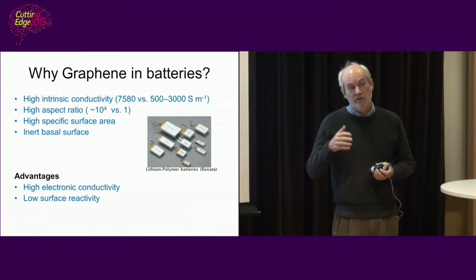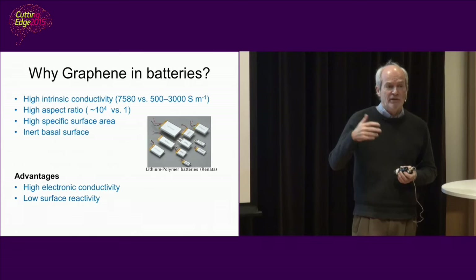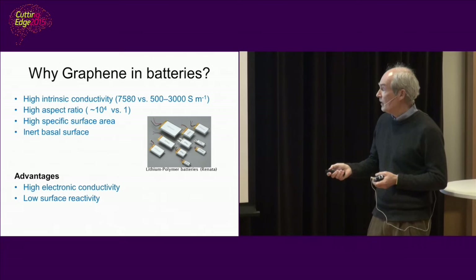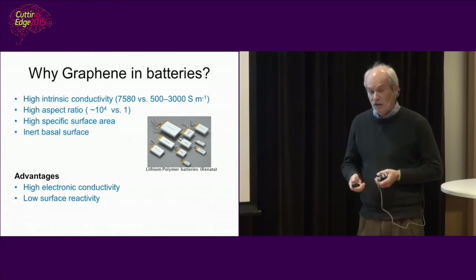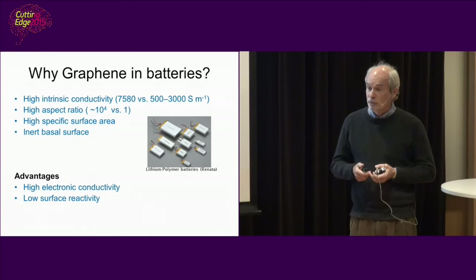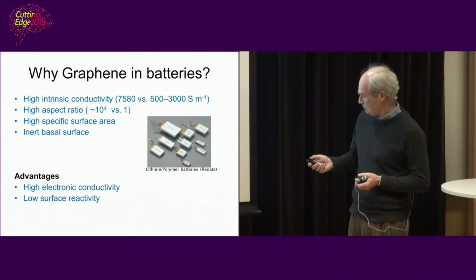One of the reasons why batteries degrade is that there is a chemical reaction on the surface of the solid materials between the electrolyte and the material, so little by little the battery degrades. The other advantage of graphene is low surface reactivity — it will not really react with the electrolyte. Graphene is not a battery material as such; it cannot be charged with lithium. It's more used as a conductor, like a metal would be.